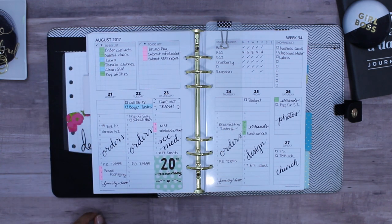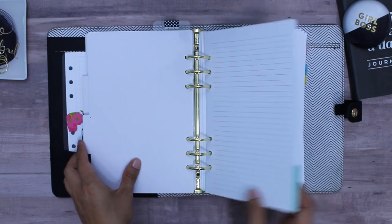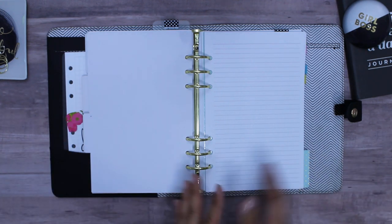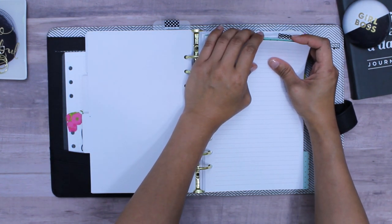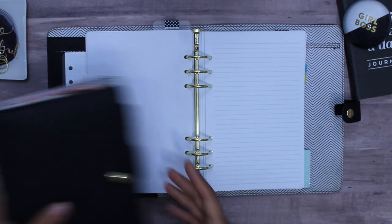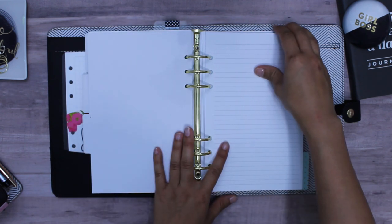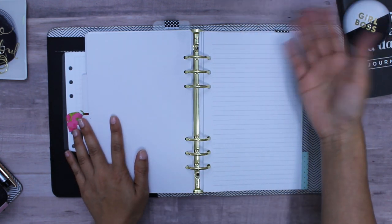There's a notes section and a grid section — if I'm listening to a broadcast or podcast I can flip here to write down a quote or something I want to remember. At the very back there's a polka dot binder clip marking the section I flip to for passwords. I don't recommend carrying passwords with you because whoever gets hold of your planner has your entire life routine and passwords — a scary thought. So I keep this planner at home.